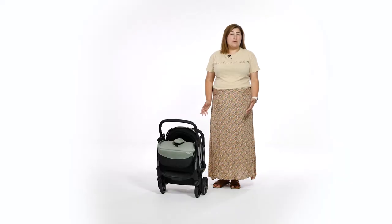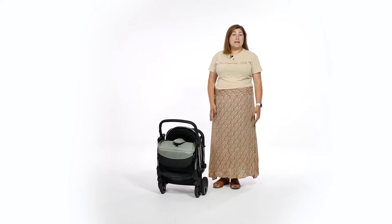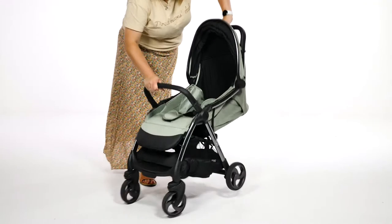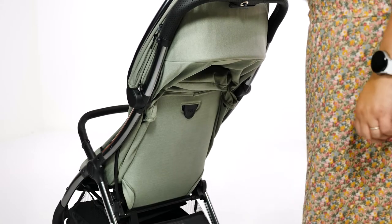Unfolding is, in theory, just as simple. However, in practice we found it somewhat cumbersome, and at almost 10kg it's not the lightest either. To unlock, you squeeze the trigger on the handle and lift with the bumper bar to flip the wheels out. We can't lie — the fold is amazing, but the unfolding is a little disappointing.